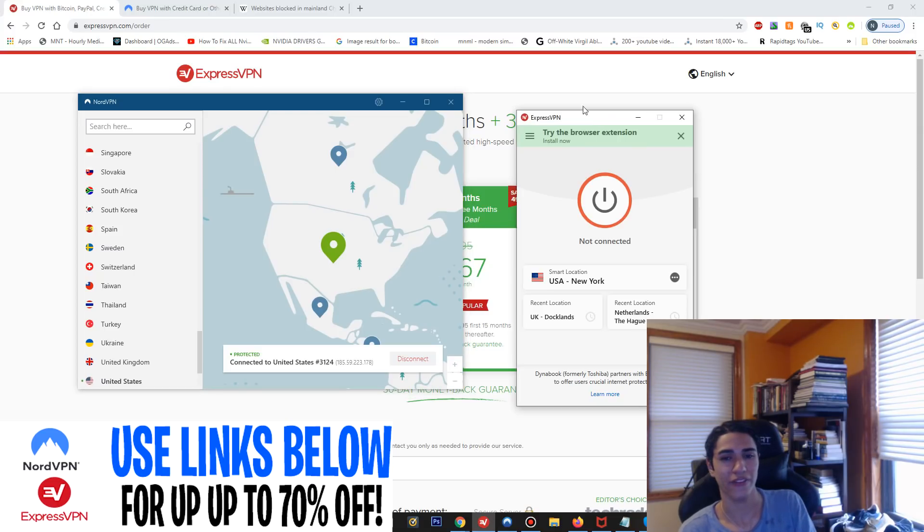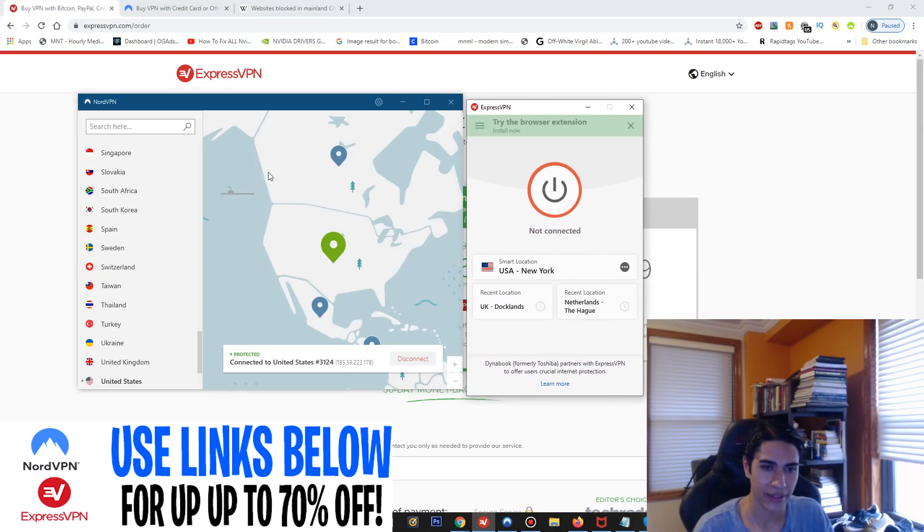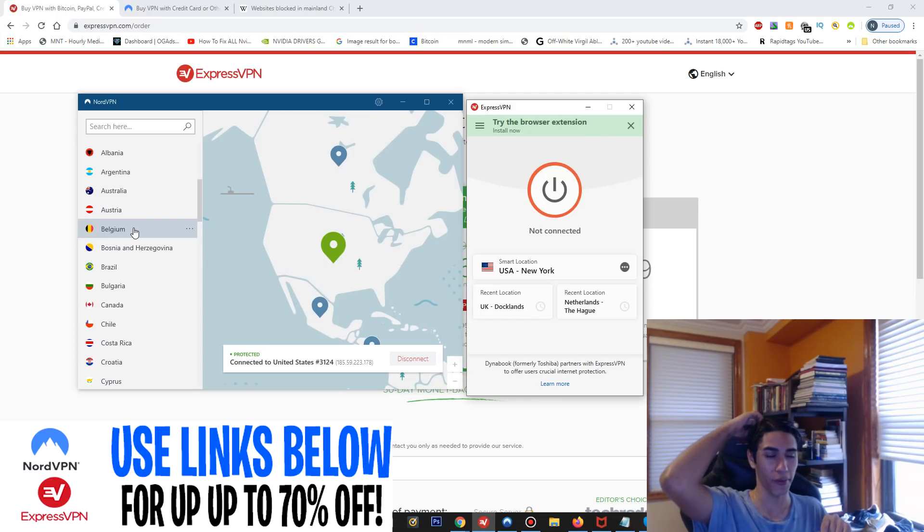NordVPN also has a kill switch. If you're in China and the VPN crashes or disconnects for any reason, it will disconnect you from everything so your real IP won't be compromised and you'll stay anonymous. I recommend turning that on whenever you use your VPN.